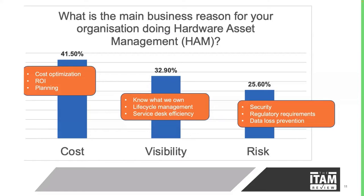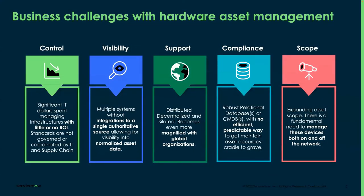If we expand on why customers perform hardware asset management, there are five main pillars: control, visibility, support, compliance, and scope. When it comes to control, organizations spend a lot of money on infrastructure without ROI — they don't know where their money is going or which infrastructure they're buying, and there's no standard process coordinated by IT or supply chain. For visibility, there are multiple systems, places, and locations that aren't integrated into one single dashboard showing where assets are, who owns them, or providing normalized asset data.